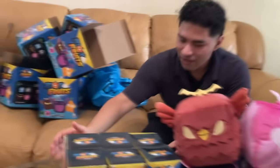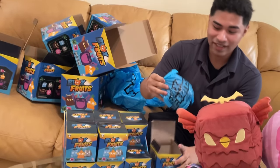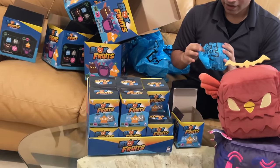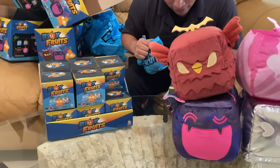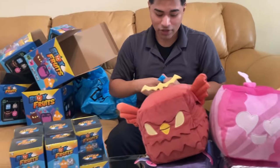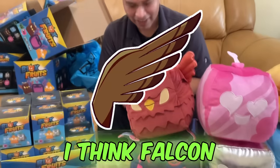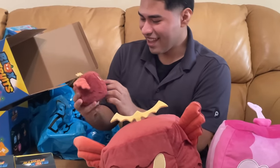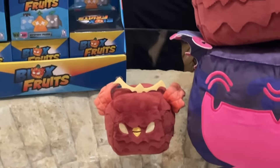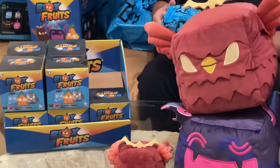Trash everywhere, but let's clean that up. Now we got the little ones — there's like nine of them or more. What do you think it is? The options are rocket, light, ice, falcon, love, spin, gum gum, shadow. Probably rocket for the first one? Actually let's say Falcon. Oh yeah, they're like plushes too but smaller — that's actually sick. I thought they'd be plastic ones. One of them actually lights up — oh wait, it's rocket, it's still sick.